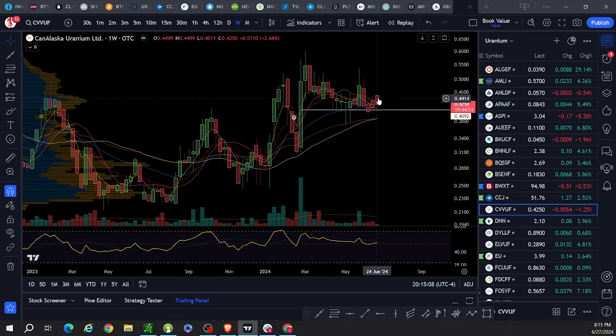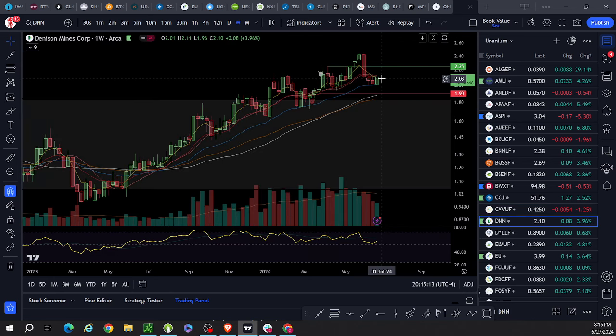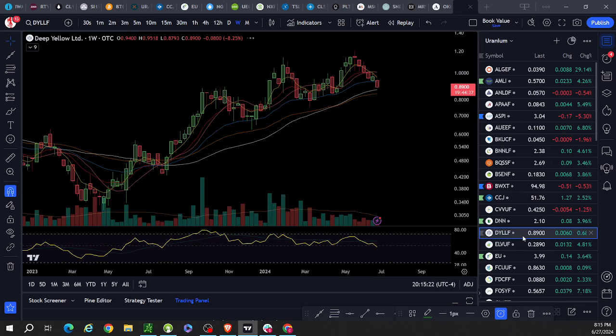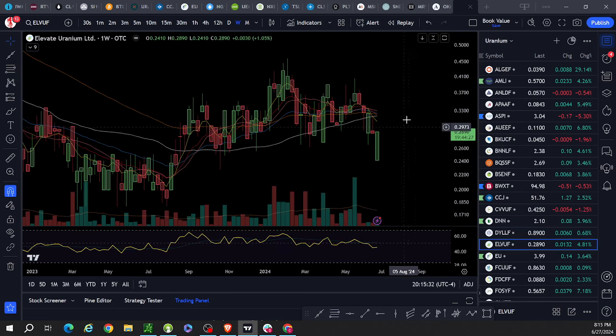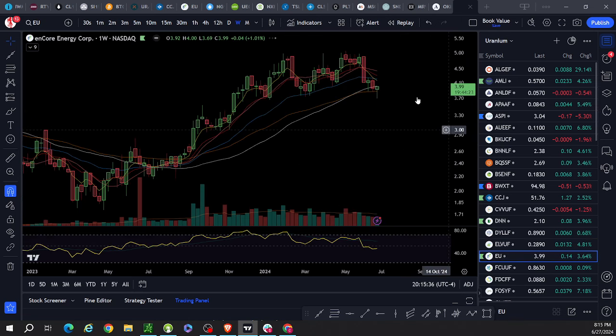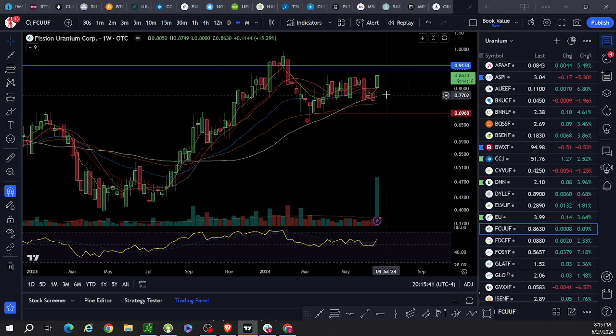Can Alaska: right at it, got above it this week. Denison: trading below, testing it, tapping out a couple of resistances here as well. Deep Yellow: trading below, well below, not as bad as Bannerman or Blue Sky. Elevate: trading well below.